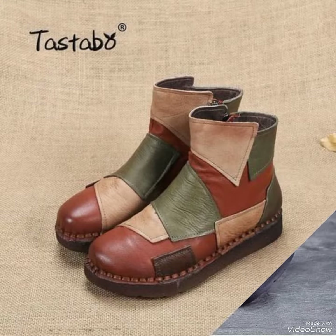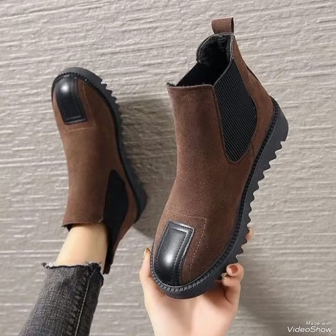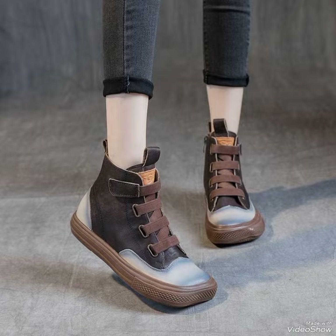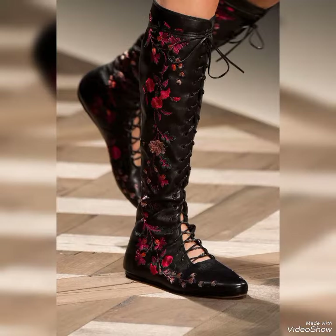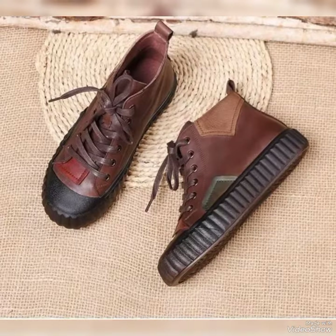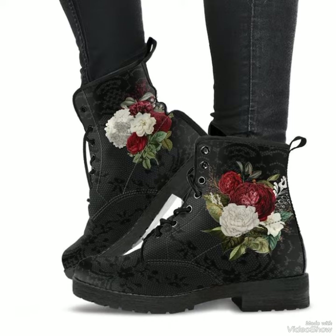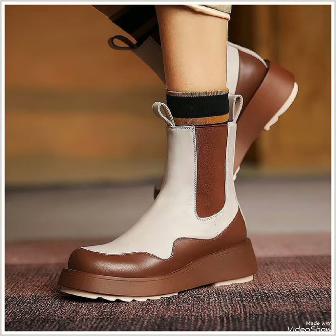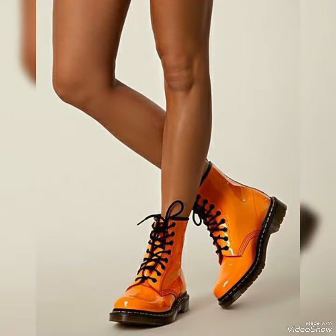Hi guys, welcome back to my YouTube channel. I'm back with another trendy and classical video. This is the most important thing I really like — high ankle boots are one of my favorites, and there are different varieties, styles, and colors of leather high ankle boots.